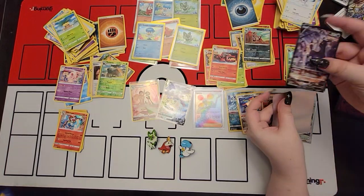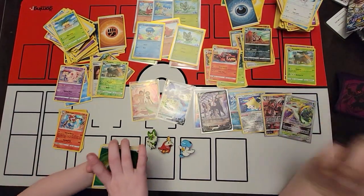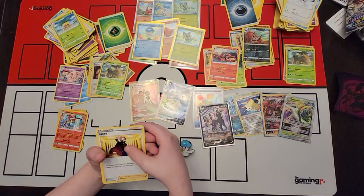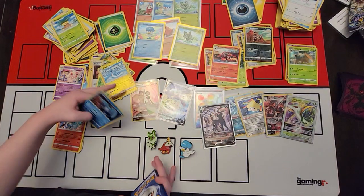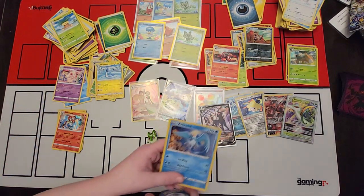Today might be our best MNT return. Definitely our best MNT return. We've done 40 cards at once before and never got a black label. We've done 40 cards at once before and didn't even get a 10. So to get four 10s - that's super rare. And then three of them being black labels?